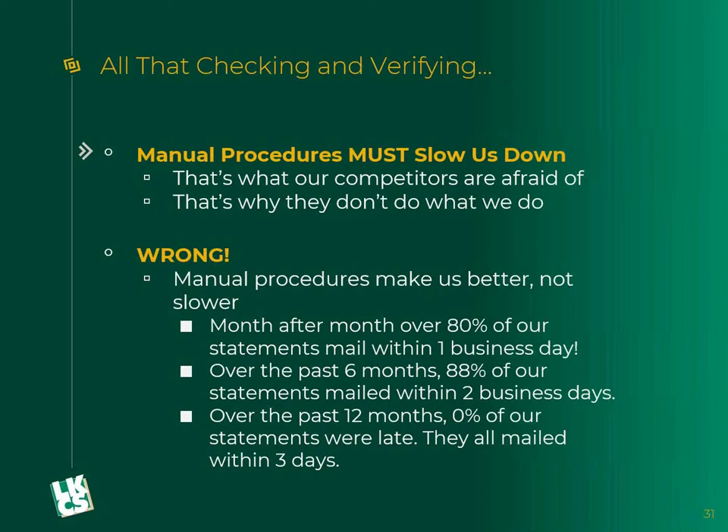Month over month, year over year, we do really well on speed. Printed statements are out the door within 72 hours — that's what we tell our clients. Month after month, 80% are out within one day. In the last six months, 88% of our clients have mailed within two business days. We haven't had a client go over that 72-hour limit in well over a year. All that tracking and all the extra verifications we do do not slow us down.